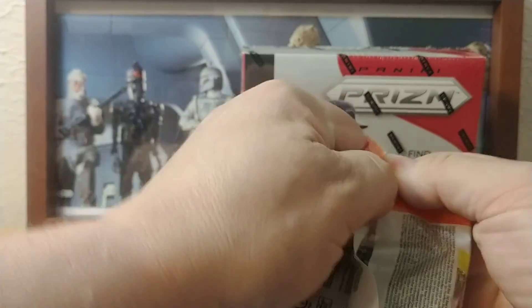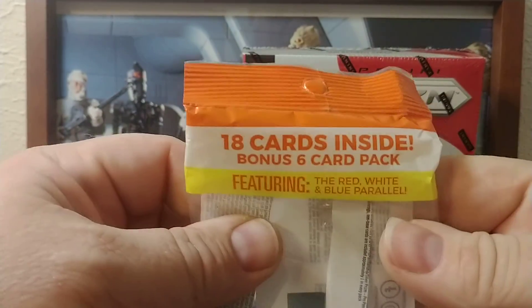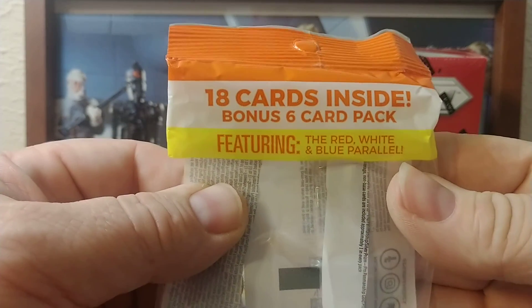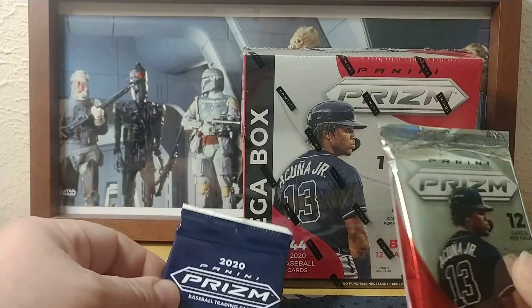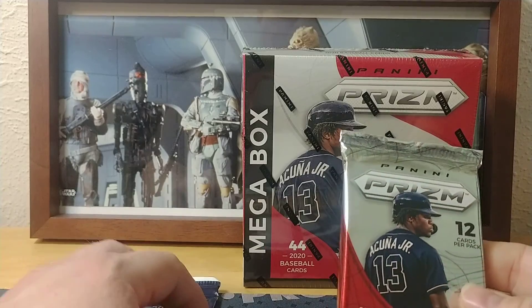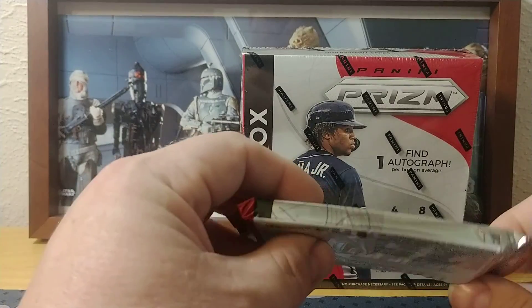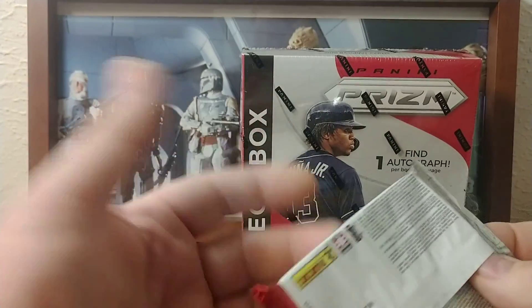We'll get this hanger pack open first. As you can see from the wrapper, it's 18 cards with a bonus six-card pack featuring red, white, and blue parallels. Inside there's just one 12-card pack, which is a big difference from years past with Prizm retail. Normally they give you four-card packs — this is the equivalent of three four-card packs.